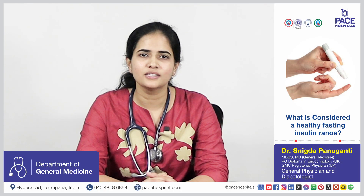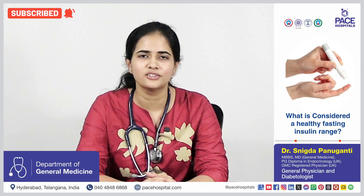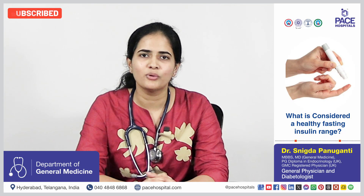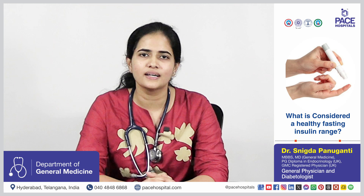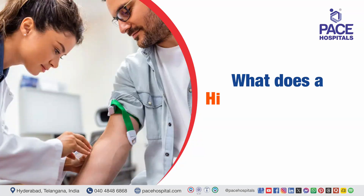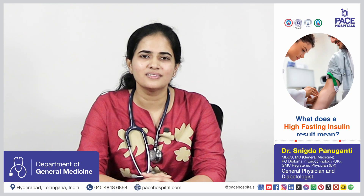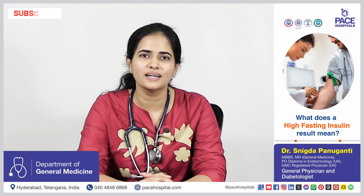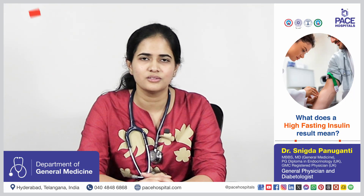The normal range for the fasting insulin test is between 3 to 5 micro-international units per liter. If it is above this, we call it hyperinsulinemia, which indicates it is the first sign of insulin resistance. It means the body is already trying to compensate by producing more insulin to maintain normal blood sugar levels — it is an indicator of insulin resistance.